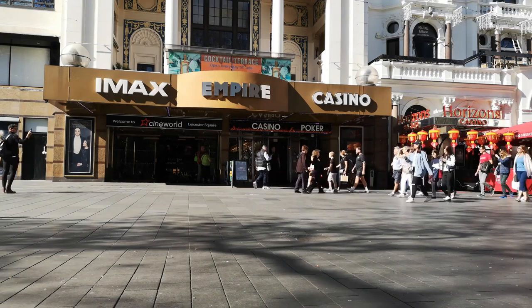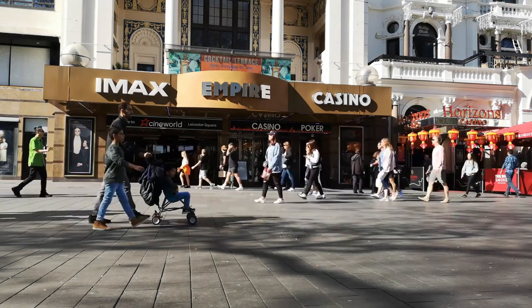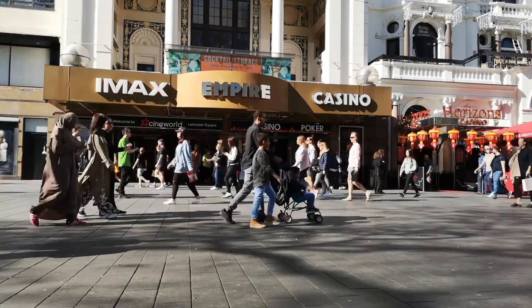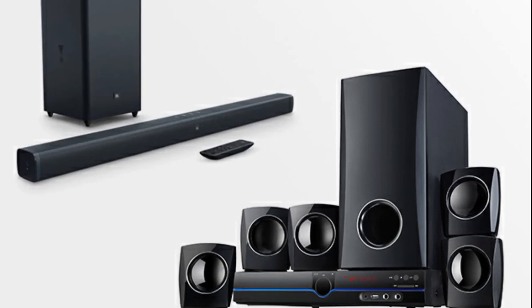Many of us may have purchased a big size TV. However, due to TV sound quality, you are not satisfied and looking for a home theatre to get the theatre-like experience at home. Now the question is, which one is better to buy — a home theatre or a soundbar?